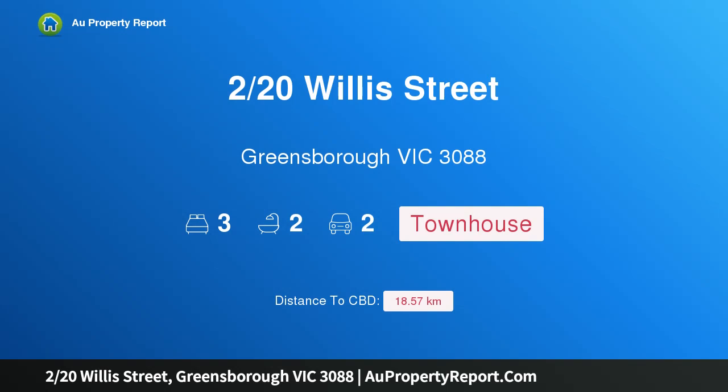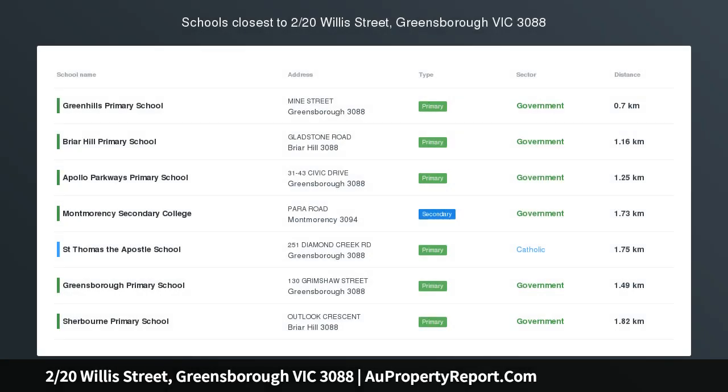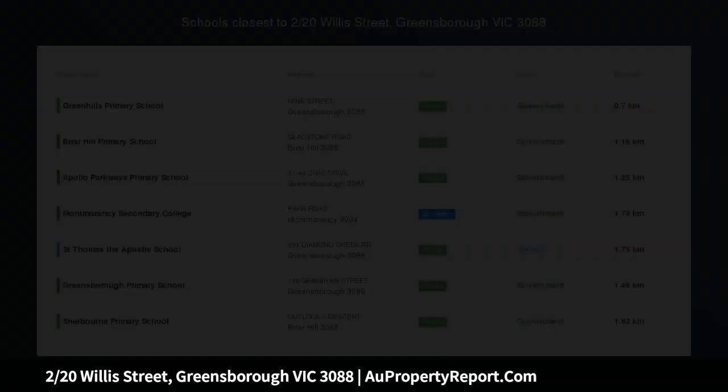Hi, I am glad to introduce property 220 Willis Street, Greenborough Victoria 3088 — carefree comfort in a premium pocket.